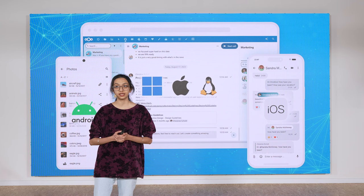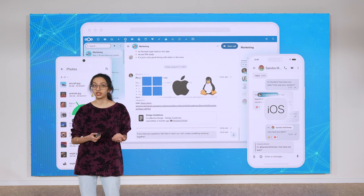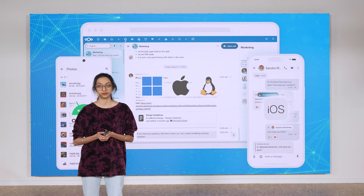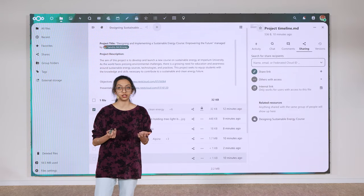The Nextcloud mobile and desktop clients offer seamless integration between your devices, making it easy to share or edit files even while you're traveling. A great example of this integration is the automated file locking.